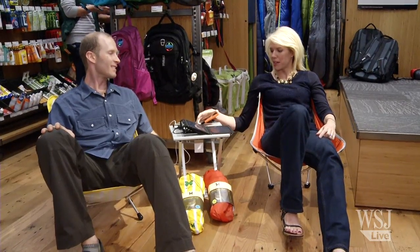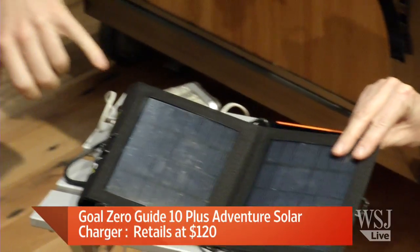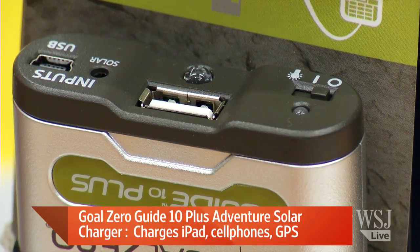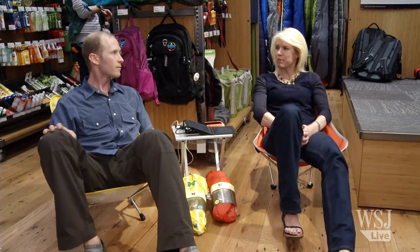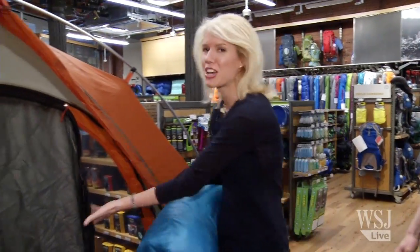For staying connected off the grid, there's the Goal Zero Guide 10 Plus solar charger. It will charge your smartphone and also your iPad, juicing about 25 percent of battery life into it. After joking about watching the Blair Witch Project by campfire, the host wraps up the REI segment from inside the Kingdom 8, which sleeps eight — and she's taking reservations via Twitter at @GwendolynBound.